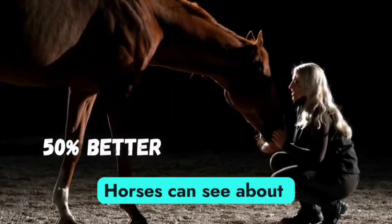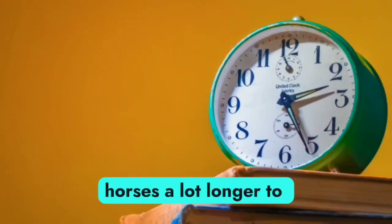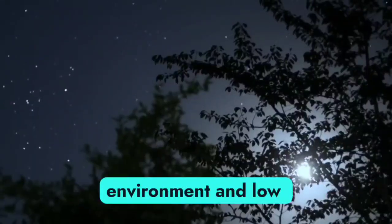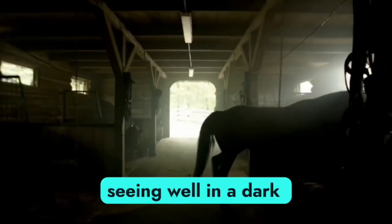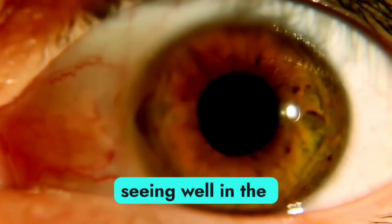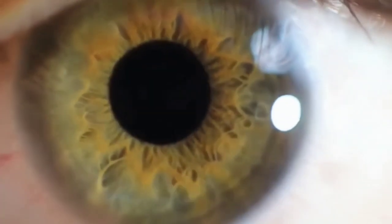Horses can see about 50% better than us in the dark, but it takes horses a lot longer to adjust between going from a bright light environment to low light, especially as they get older. An older horse may need as long as 40 minutes to adjust to seeing well in a dark barn after being outside on a sunny day. Our eyes switch pretty quickly because of how fast our pupils can dilate or constrict.